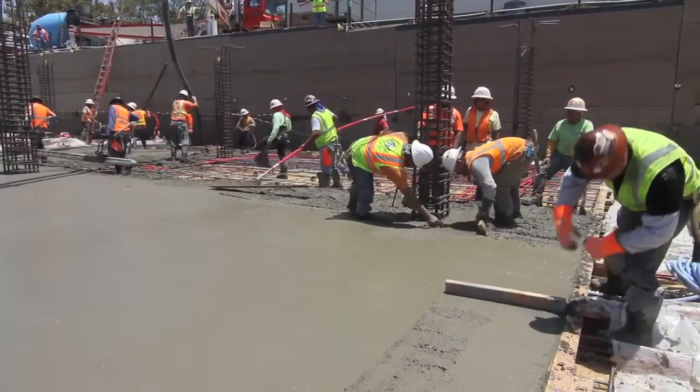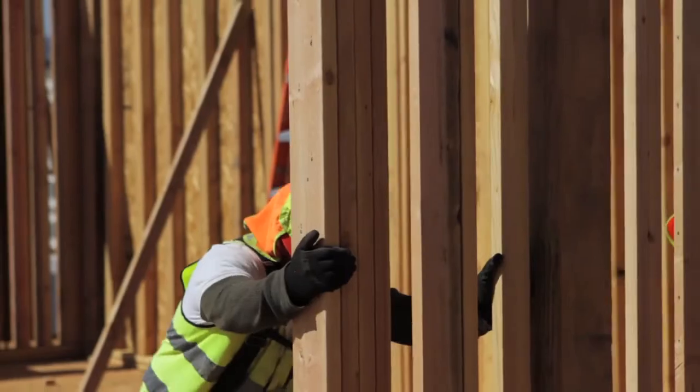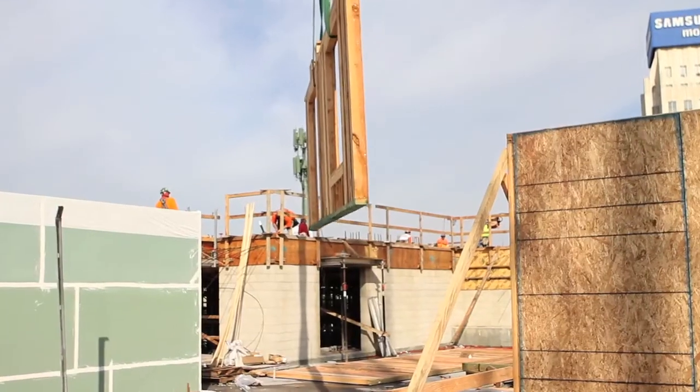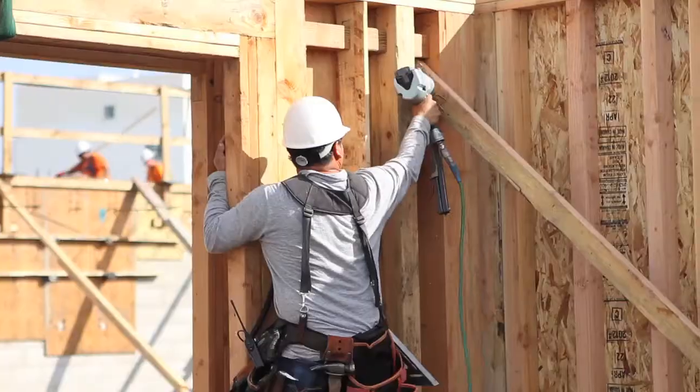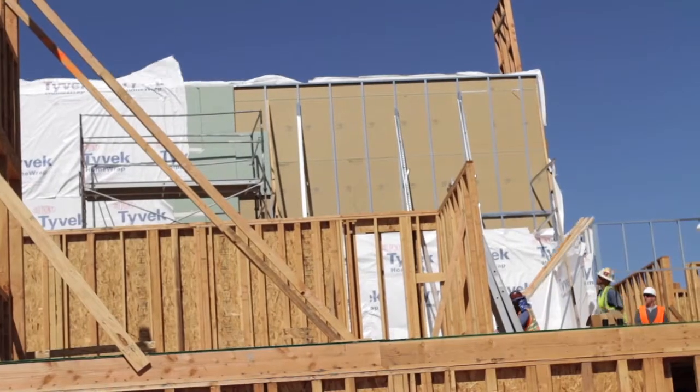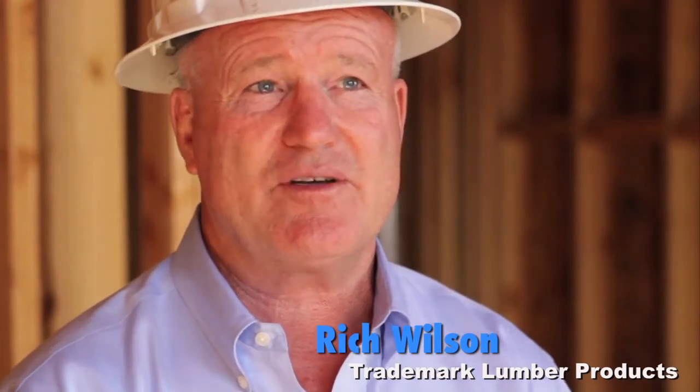Coming out of concrete, we started the fabrication of the panelized wood framing, which was made in Yuma, Arizona and shipped to the job site. Some of the advantages for using prefabricated panels are obviously cost and time — because the wall panels are pre-built, when they come to the job site it's 40% faster than conventional framing. We pre-plan everything so our walls are actually built and designed prior to the concrete being poured.